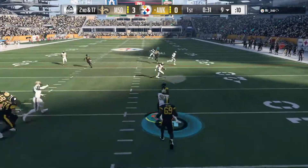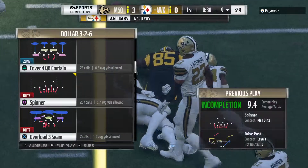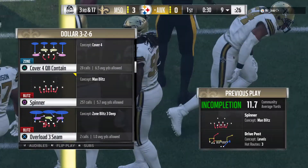Rodgers to throw on second down, and incomplete there. A nice hit jars the ball free and brings up third down.